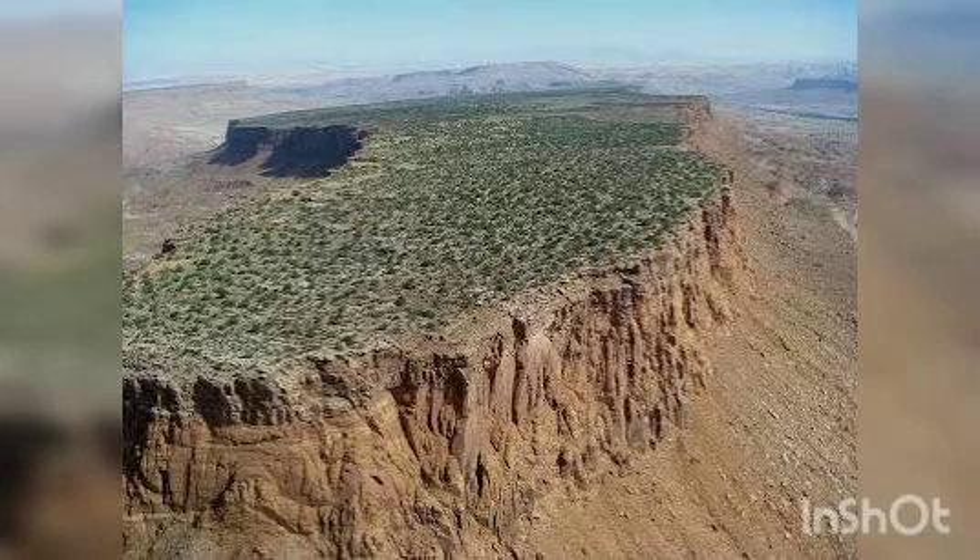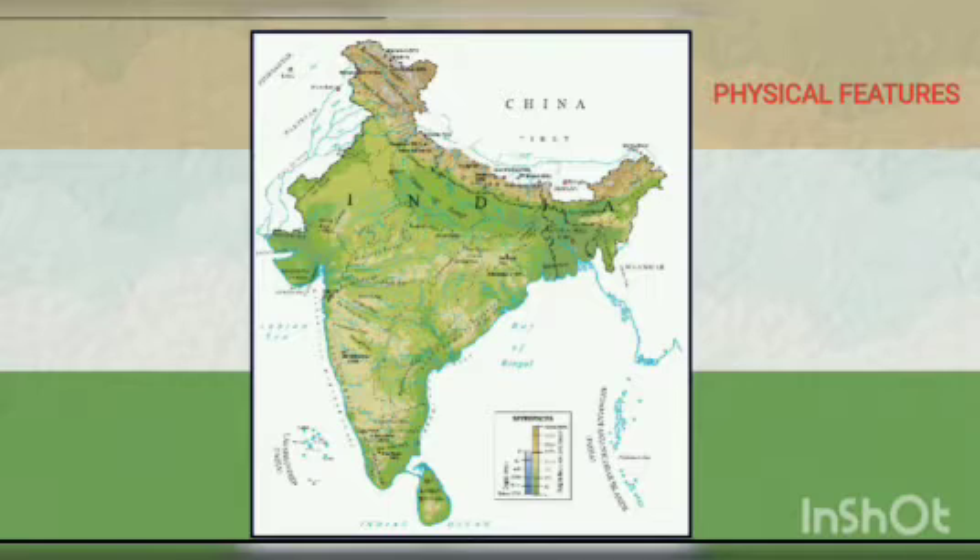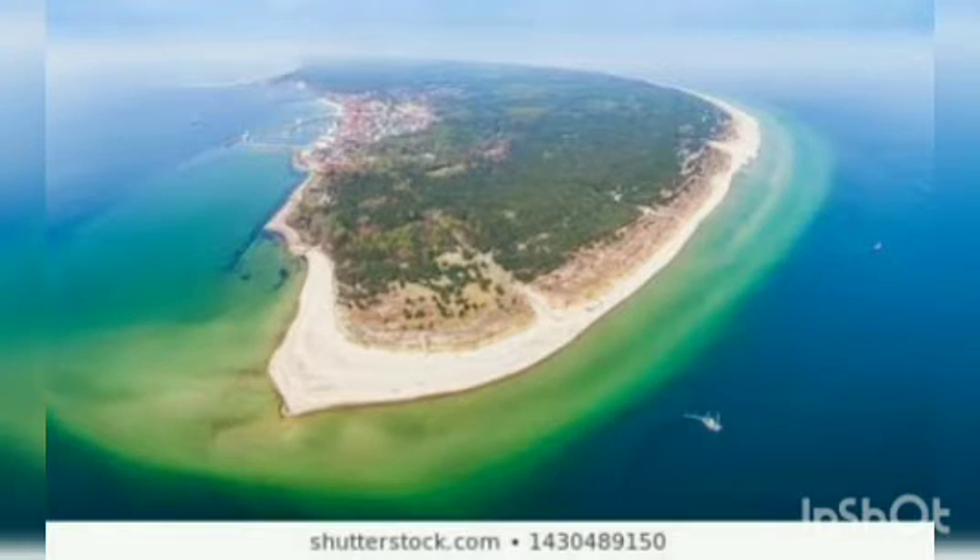Let us know more about the physical features of India. India measures 3,214 km from north to south and 2,993 km from east to west. The southern part of India is called a peninsula because it is surrounded by water on three sides.